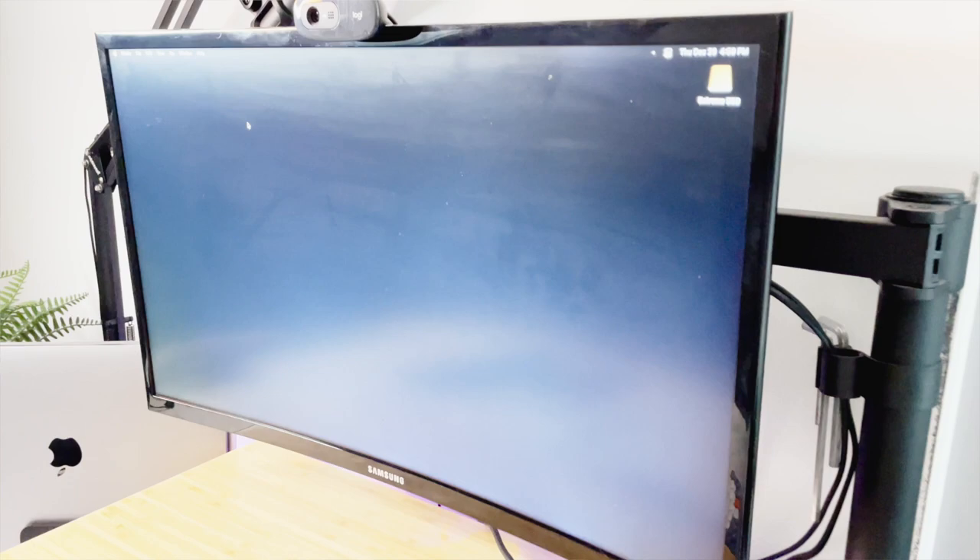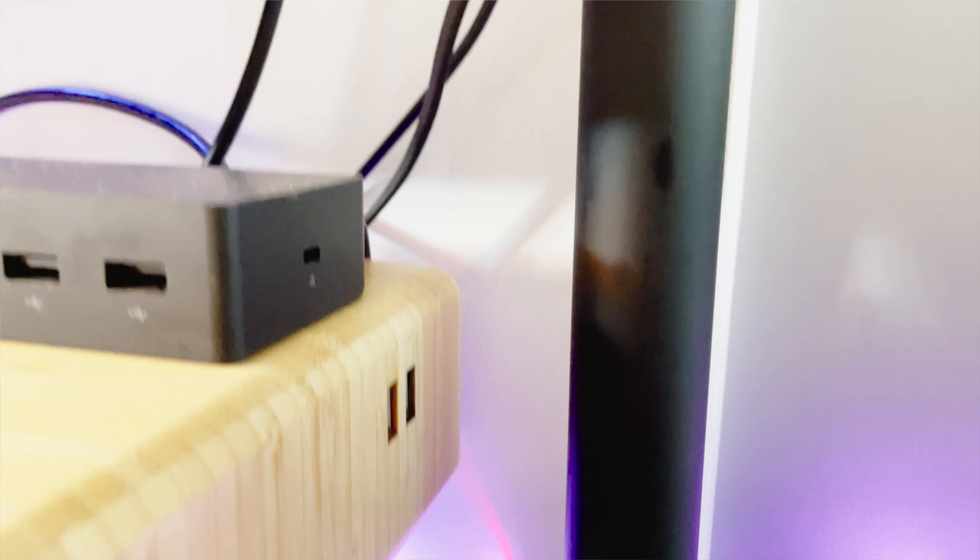On the desk I've got my computer monitor — right now it's a 24-inch Samsung curved display, which is good, but for charts it's not really big enough for me. So I am planning to upgrade to the Samsung G9, the 49-inch ultra-wide monitor. I primarily use my monitor for work, trading, streaming, YouTube, movies, TV shows — stuff like that.